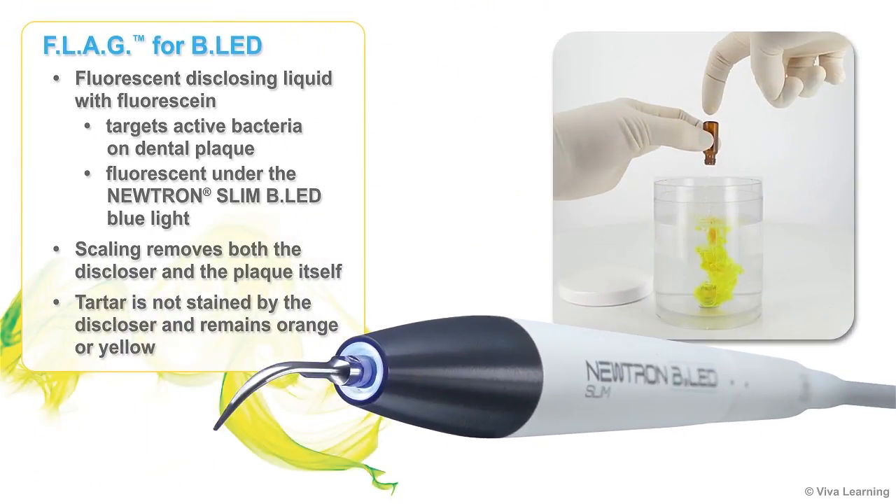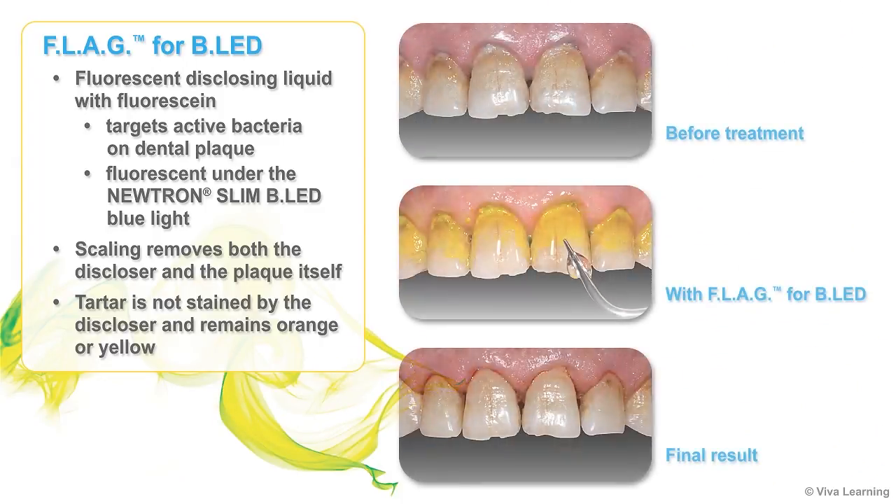Flag for BLED is a fluorescent disclosing liquid with fluorescein that targets active bacteria on dental plaque. The BLED technology works by combining this fluorescent plaque disclosure with a patented blue LED light on the Neutron Slim BLED handpiece. Once applied, the Flag disclosing liquid that has affixed to dental plaque becomes fluorescent under the handpiece's blue light. Scaling then removes both the disclosure and the plaque itself.